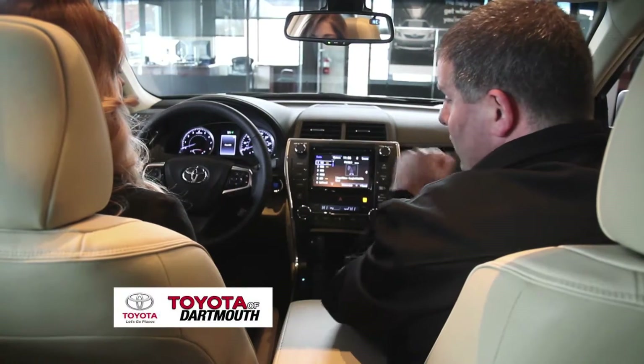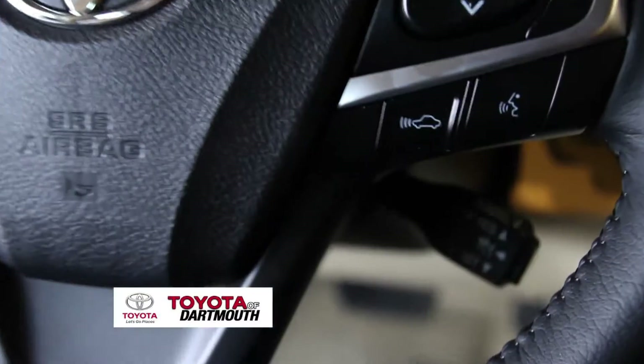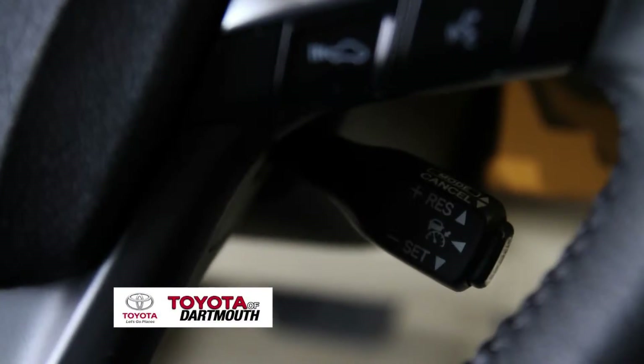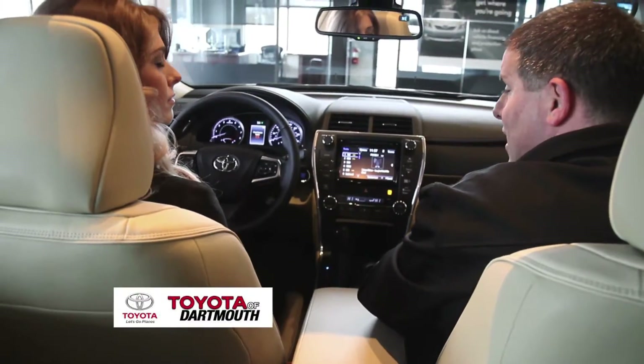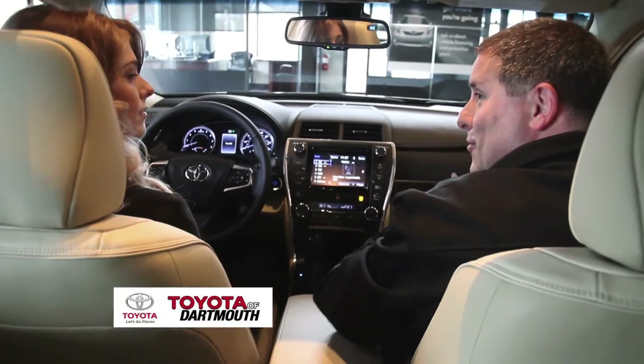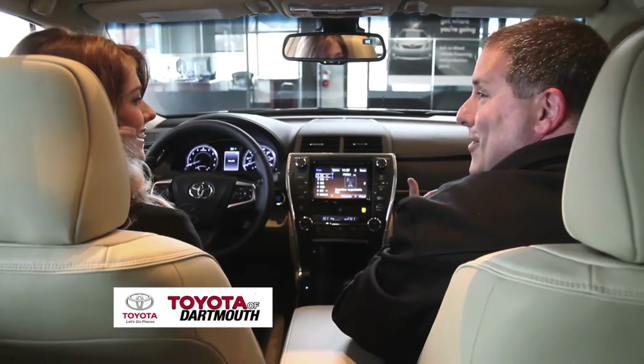You have push-button start and intermittent windshield wipers. Another great new feature is adaptive cruise control. You set a following distance of one, two, or three car lengths, and it will automatically speed up and slow down based on the traffic in front of you — like your own little chauffeur, although you still have to pay attention to the road.